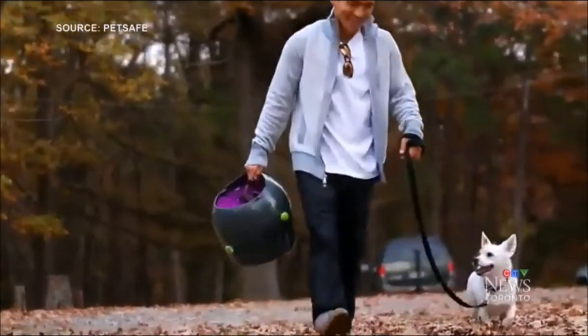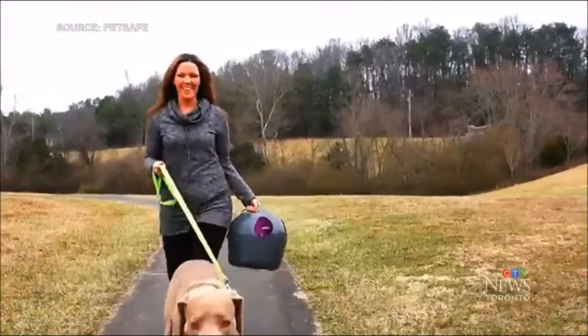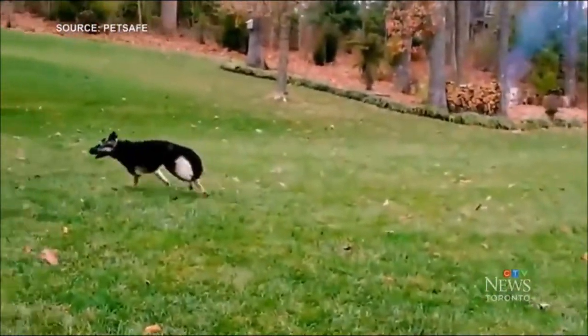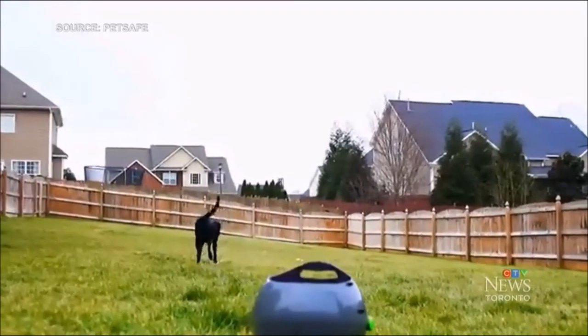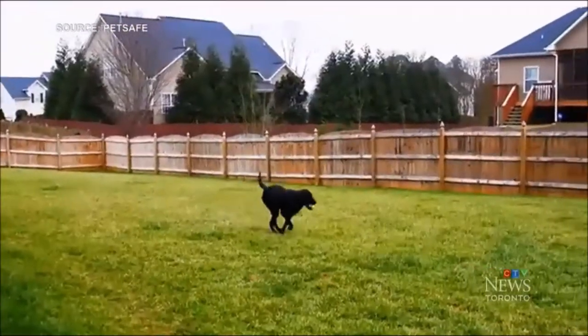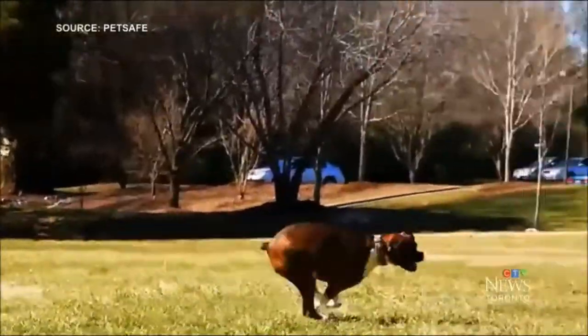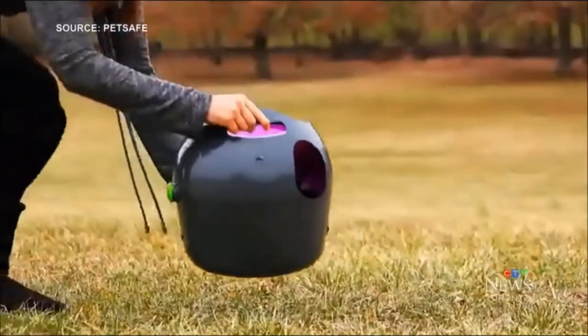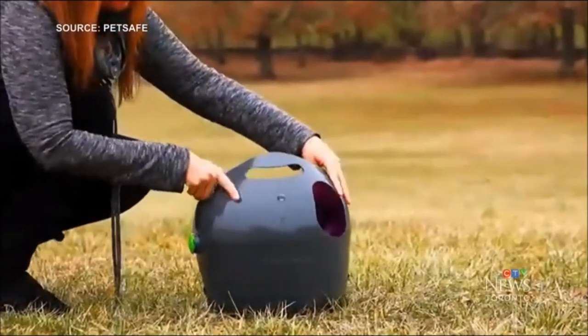All right, next up, it's something for lazy dog owners. As the name suggests, the automatic ball launcher from PetSafe can play fetch with your dog. Whether you're unable to toss a tennis ball or would rather watch the action from the comfort of your Muskoka chair, this water-resistant launcher has nine power settings and six angles, so you can tweak the desired height and distance.